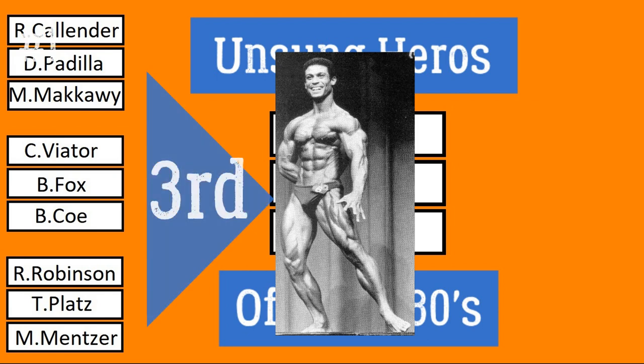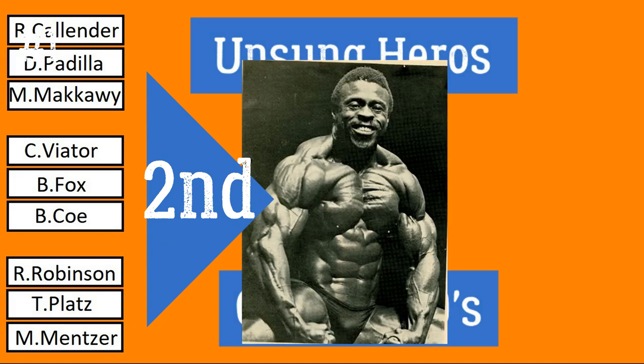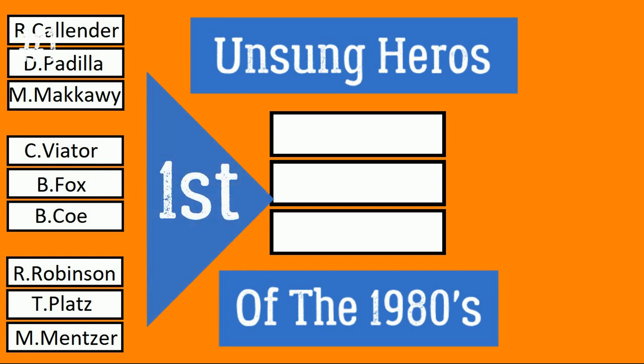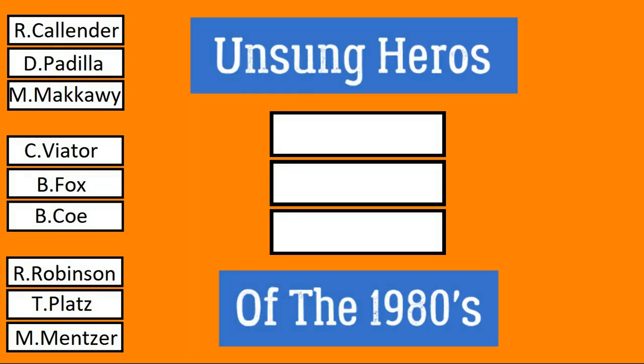Mohamed in dead last — he takes third place. In second, Roy Callender. And that means your winner, now by one point: Danny Padilla! Danny boy, you advance on in these brackets. I have to say, the competition in this tournament is very, very high — every one of these guys are good bodybuilders, don't kid yourself. Next matchup features KC Vator, Bertel Fox, and Boyer Coe — what a trifecta that will make. One to look forward to for sure.